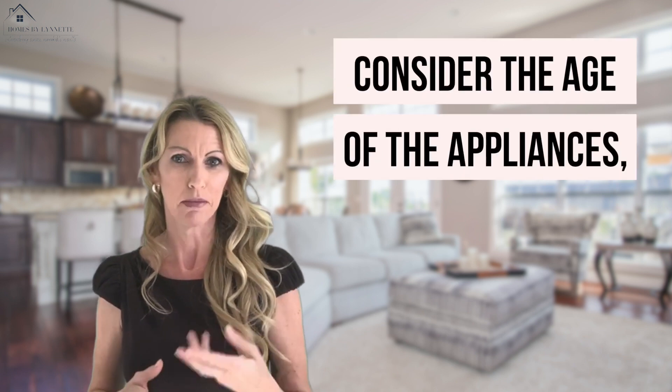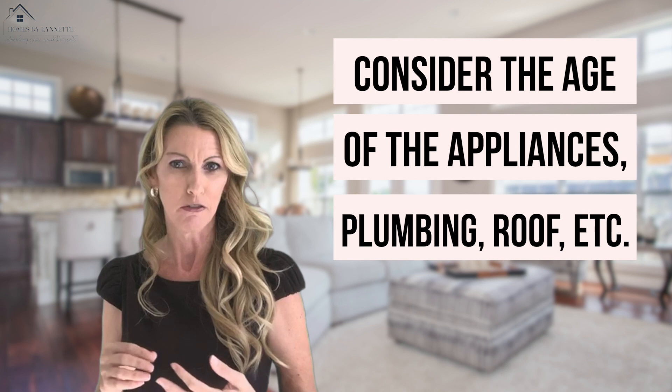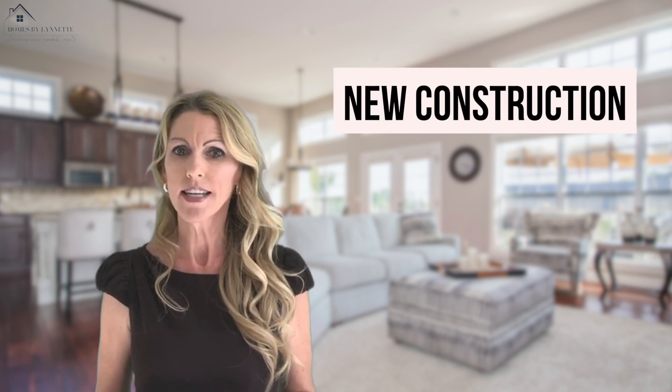A negative could be that the home is older and you may have to consider the age of the appliances, the plumbing, the roofing, etc., and consider if they may need to be replaced in the near future. On a new home, you shouldn't have to worry about that — that's one of the pros of buying a new home.